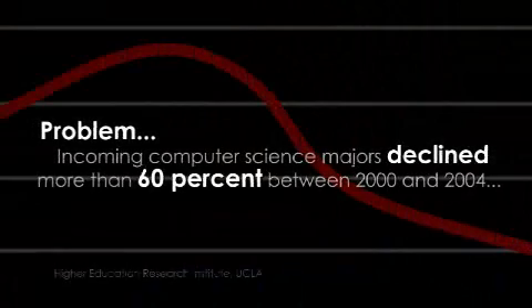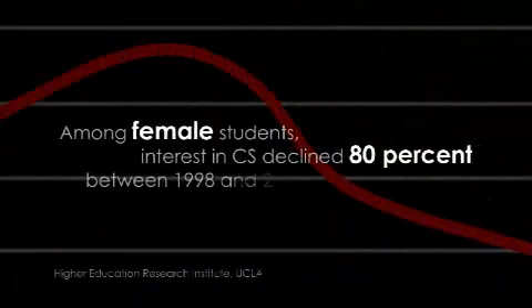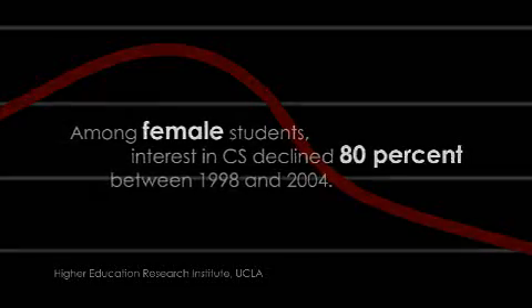Computer science is a discipline that is undergoing a great deal of change, and this requires that as computer science educators we come up with new ways to teach the new generation of students. I've been looking for many years for something that could really get a broader audience excited about computer science, and when I saw Alice I thought this is really something that could fundamentally change the way computer science is taught.